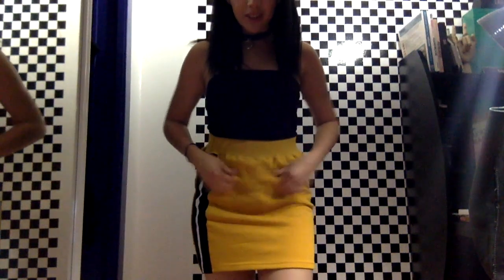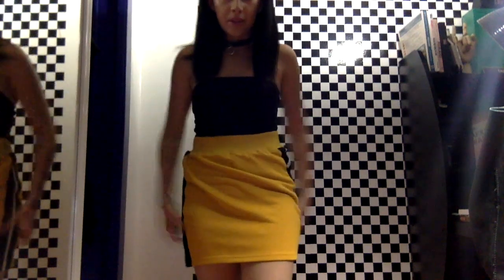Skirt number two is also from Zoll's Kill. It is a mustard color and also terry. I wasn't too sure about this one at first because there's too much excess fabric in the front, kind of making me look like I have a little kangaroo pouch. But it's very cute and very comfortable. I'm not wearing it 100% straight. This is skirt two.